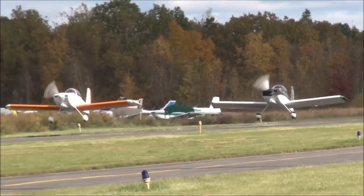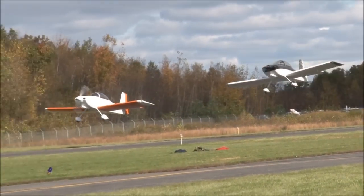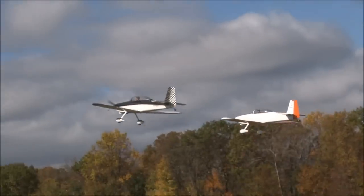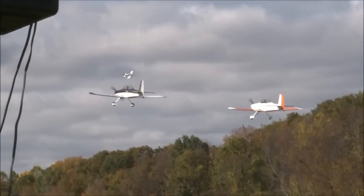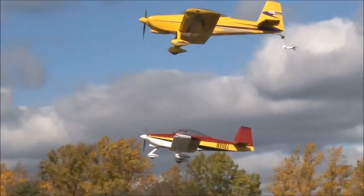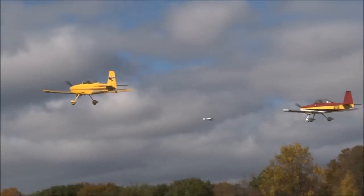Here's a pair of RV eights. There you go — there's a conventional gear, the yellow airplane, and the other airplane.